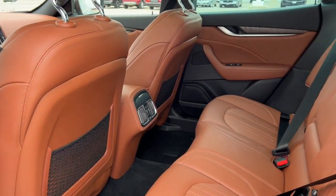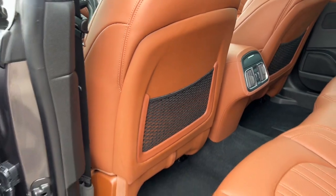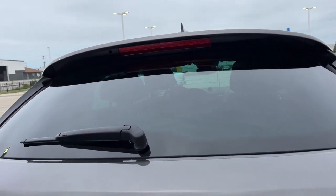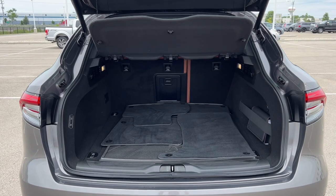Plenty of space in the back for rear passengers and style to boot. Some cargo netting there for extra storage as well, and a rear windshield wiper.